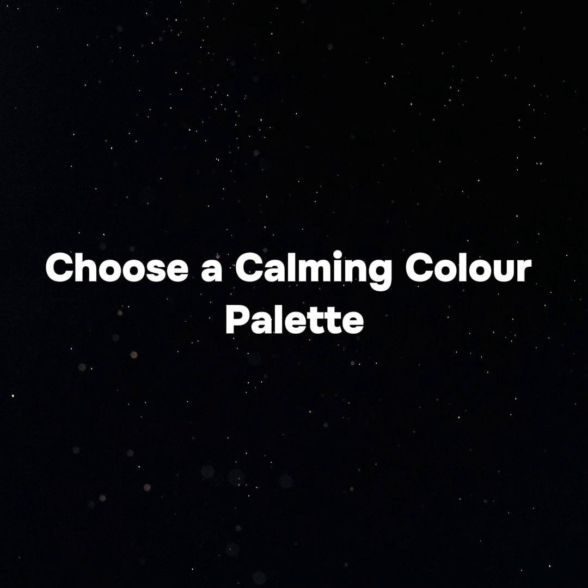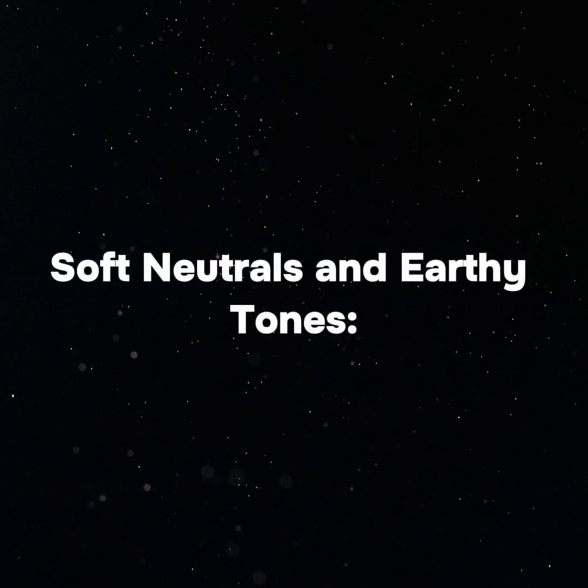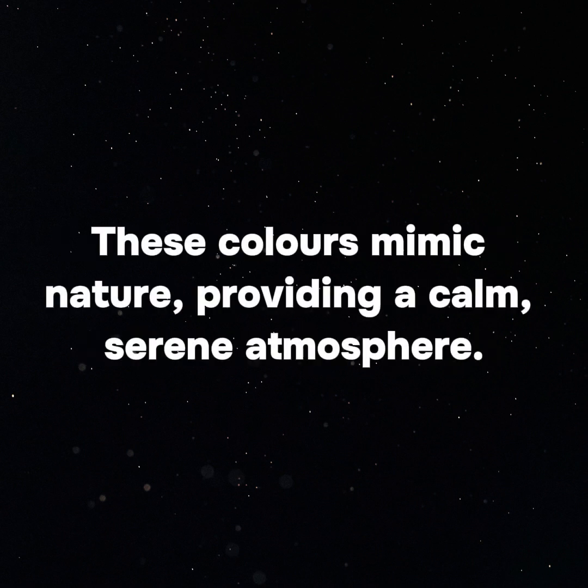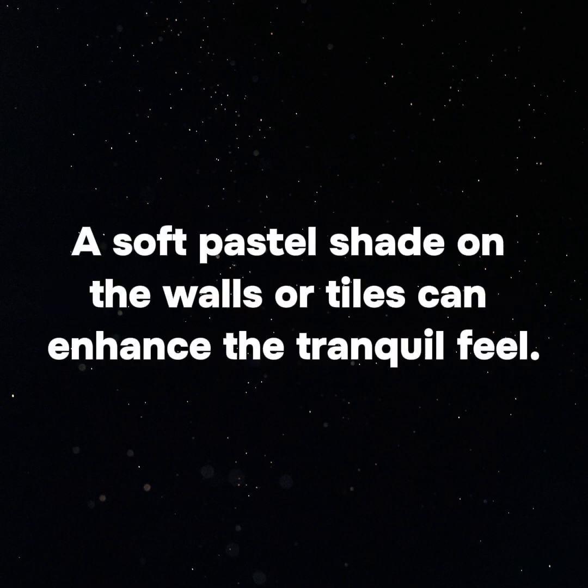Choose a calming color palette. Opt for soft neutrals and earthy tones such as soft blues, greens, whites, beiges, or light grays. These colors mimic nature, providing a calm, serene atmosphere. A soft pastel shade on the walls or tiles can enhance the tranquil feel.